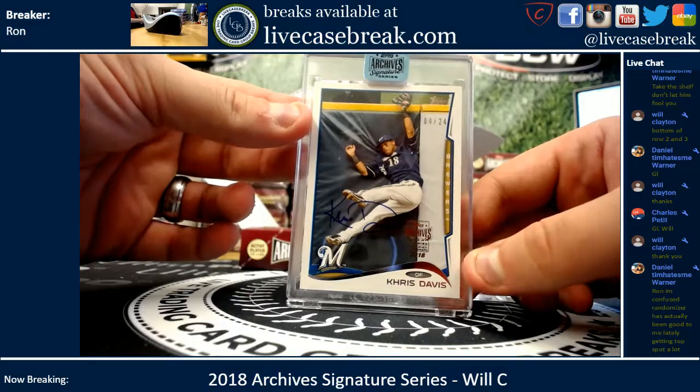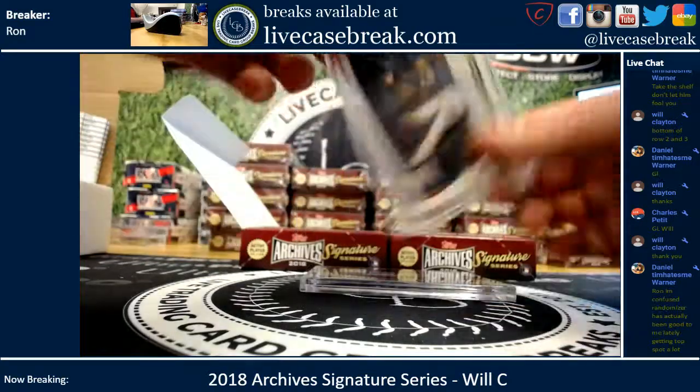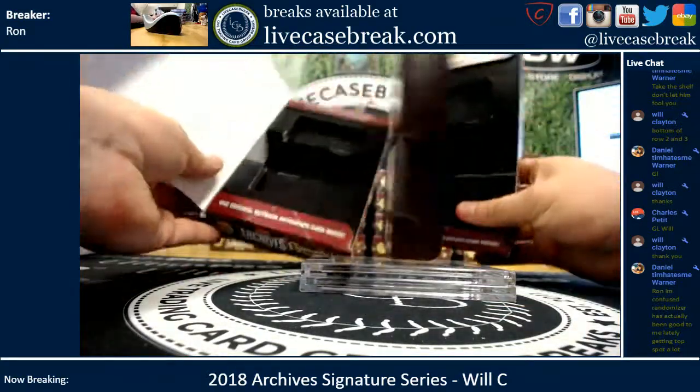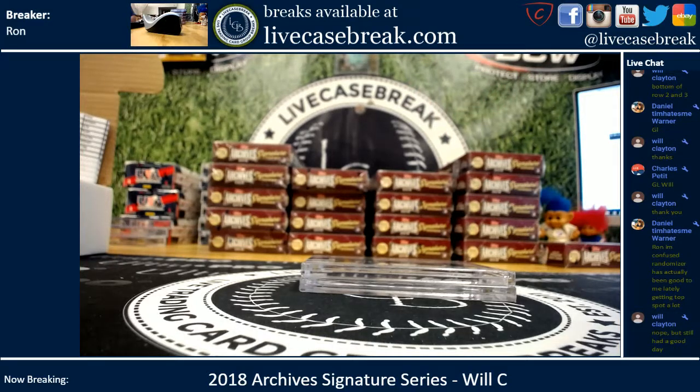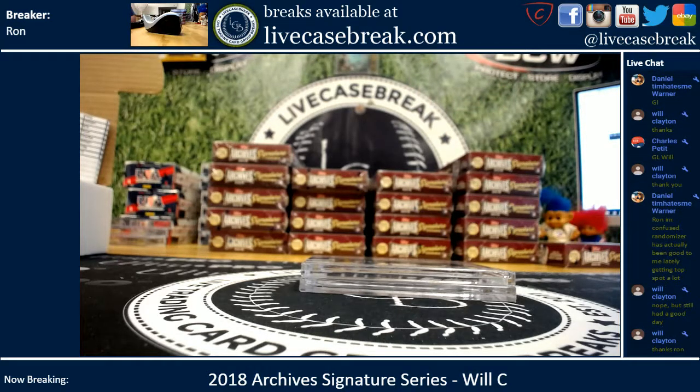Not the greatest. But there are your two boxes, Will. Thanks for getting in. You can find more of this — a fresh case just opened — at LiveCaseBreak.com. This is Ron and I'm out.